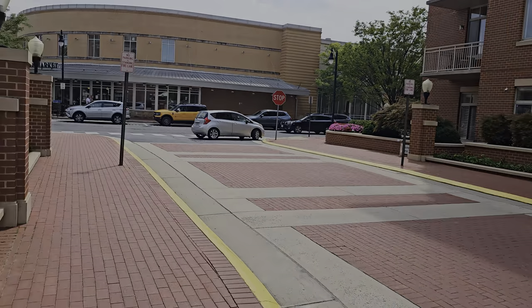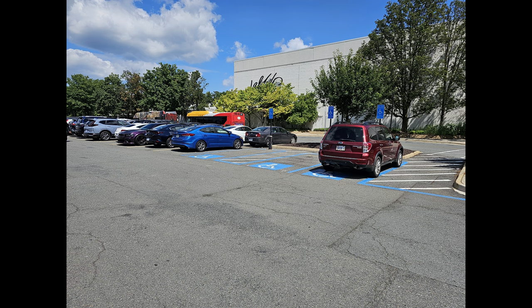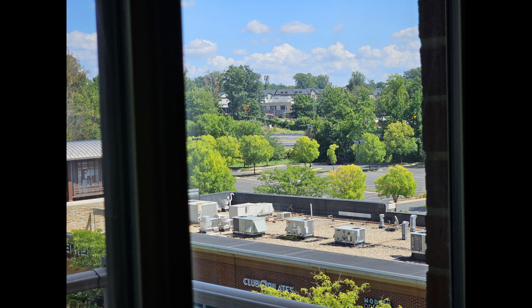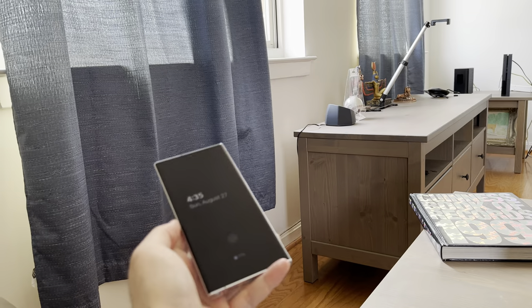The 10x optical zoom and 100x Space Zoom aren't just party tricks — they serve practical purposes. For instance, there's no way I can read a bus number from where I'm standing, but using 10x optical zoom I can see the number and know if it's the one I need to catch. Using 100x Space Zoom I get cool moon shots, and I can read signs from really far away. I can't tell there's a sign at all from here, but at 10x I can tell it exists, and at 100x I can read that it's a speed limit sign showing 55 miles per hour.